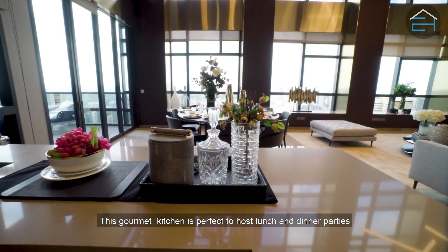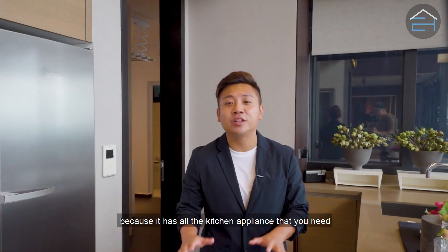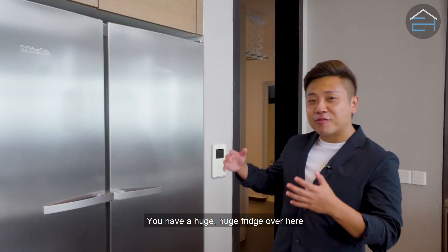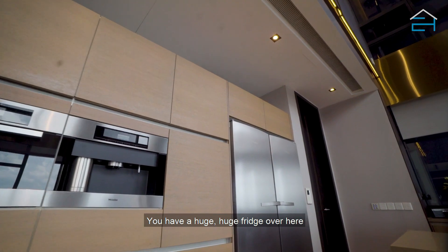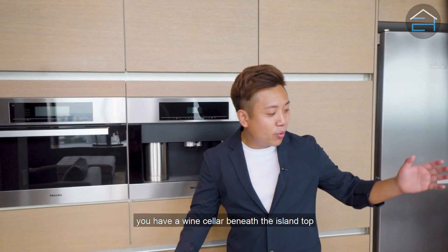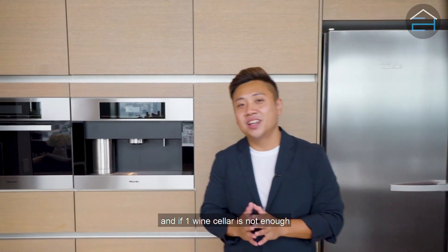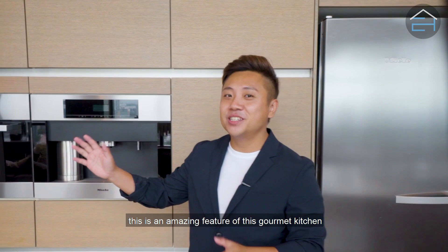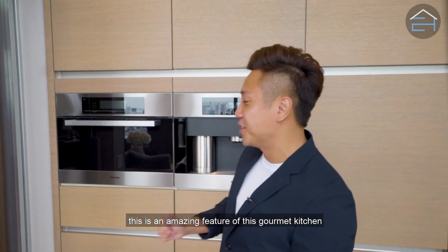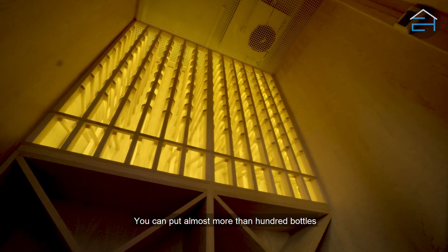This gourmet kitchen is perfect to host lunch and dinner parties because it has all the kitchen appliances that you need. You have a huge fridge, a coffee maker, a convection oven, and a wine cellar beneath the island top. And if one wine cellar is not enough, there's a private wine cellar over here that can hold almost more than 100 bottles.